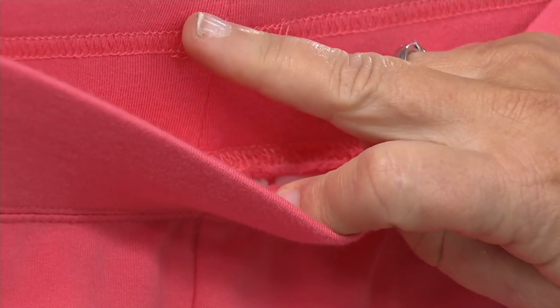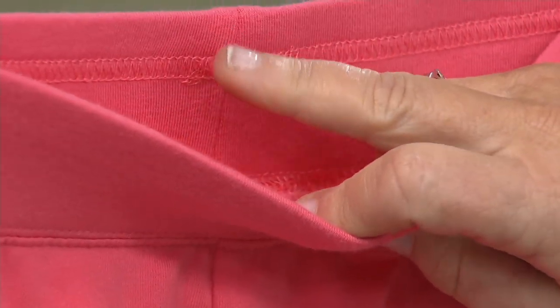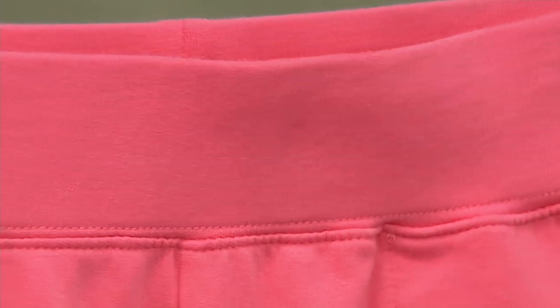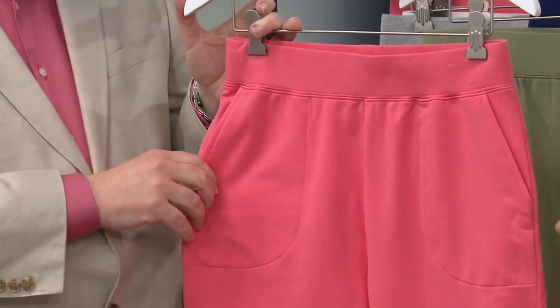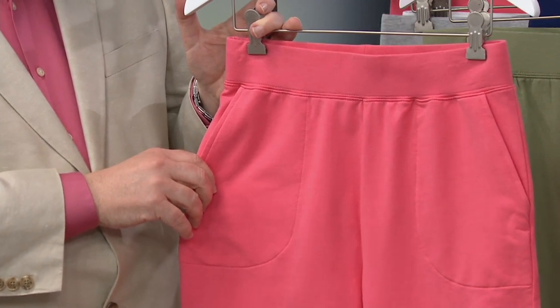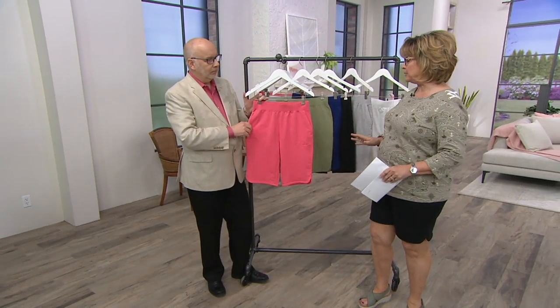This is not going to roll or curl because it's double sewn top and bottom. Not going to roll or curl. And then you've got your pockets in the front. These never need to be ironed — washer, dryer, they always look good. They don't get little pills on them. This is just a great fabric.